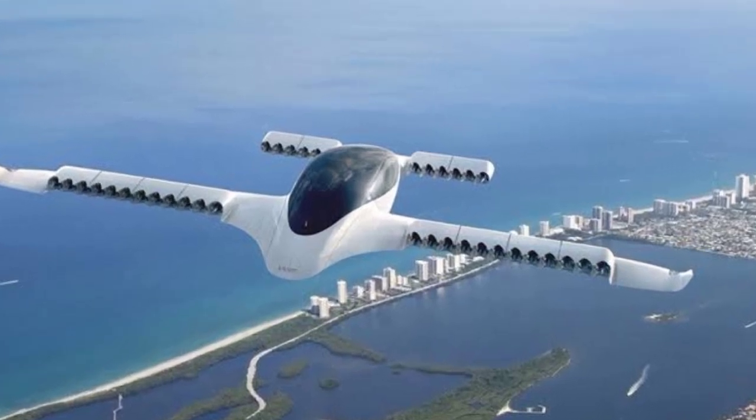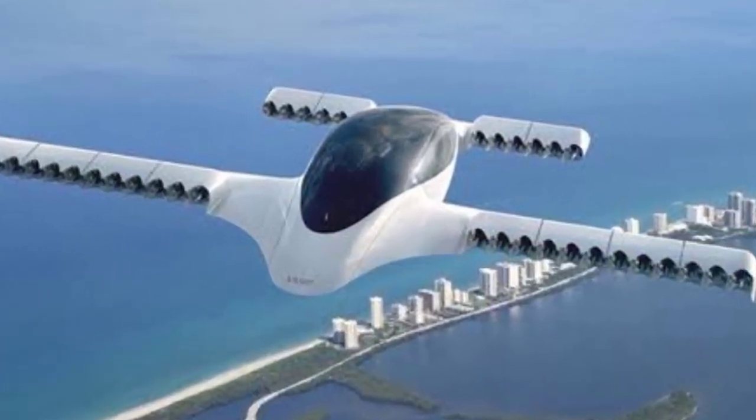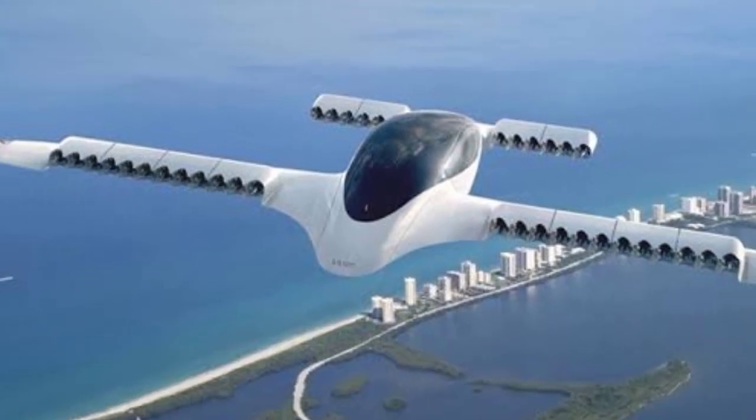Number 7 is the Lilium Jet, an all-electric VTOL jet designed for regional air mobility. It can travel up to 300 kilometers per hour and offers a range of 300 kilometers.